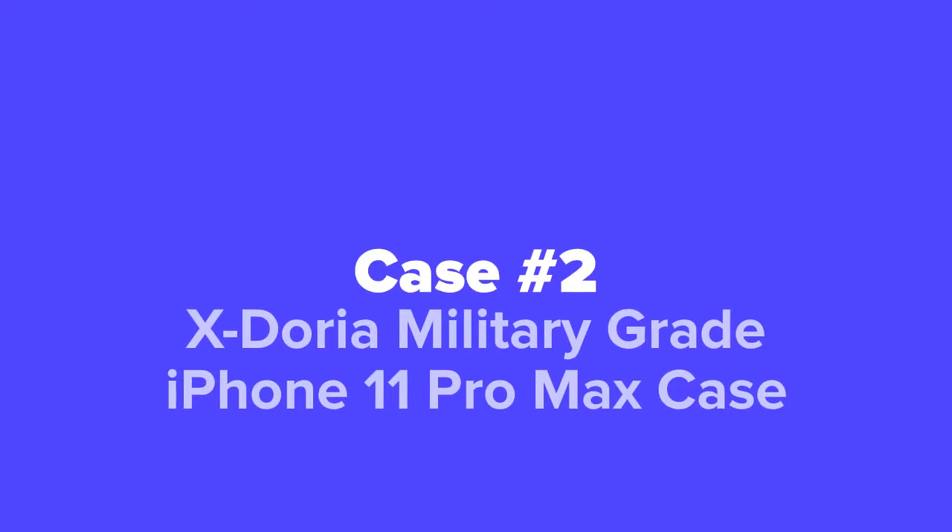Next up, we've got the X-Doria Military Grade iPhone 11 Pro Max Case.